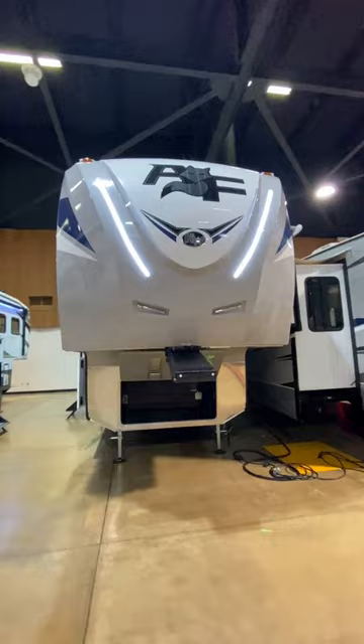Anybody who says they don't build them like they used to obviously never heard of this company, because chances are the biggest problem you're going to have with this RV is your kids fighting over who gets to inherit this sucker.